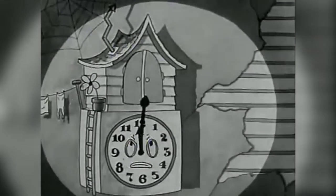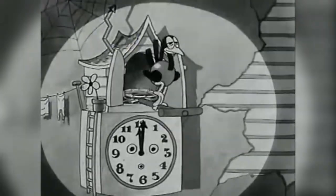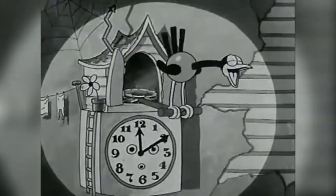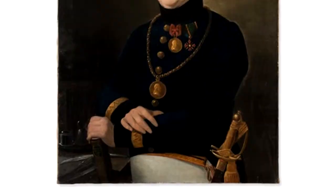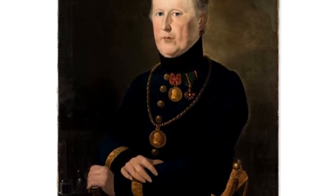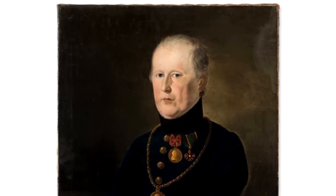The history of the cuckoo clock is not entirely verified, but the earliest evidence suggests the historic clocks came on the scene in Germany sometime between the 1600s and 1700s. Anton Fritz Ketterer, a master clockmaker living in Schoenwald, Germany, is said to have invented the first Black Forest cuckoo clock in 1740.